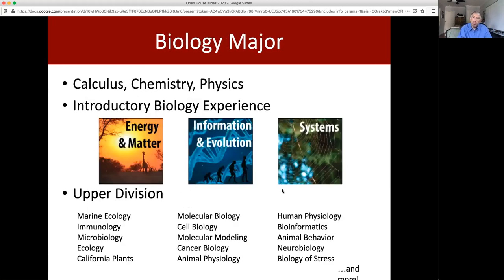The Biology major at Santa Clara University has a foundation of calculus, chemistry, and physics, as well as our new introductory biology experience. The old intro series was five courses, but only two of those had laboratory components. The new series is three courses, so it's streamlined in terms of content, but each one of those classes now has a lab component to it.